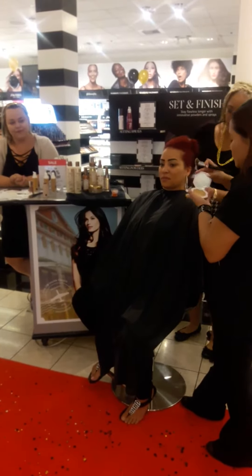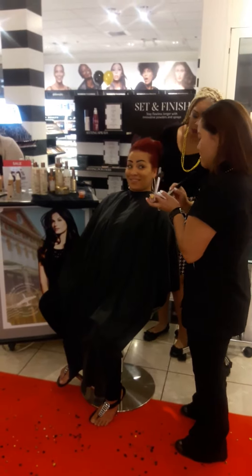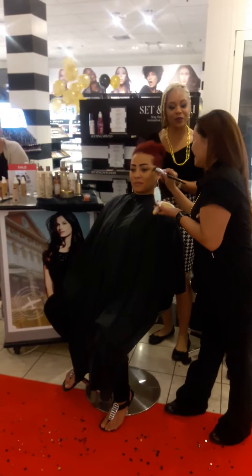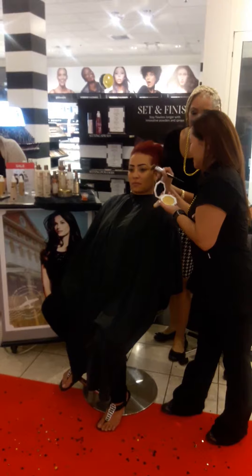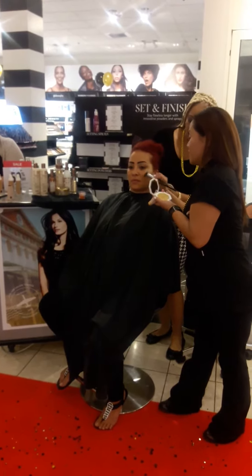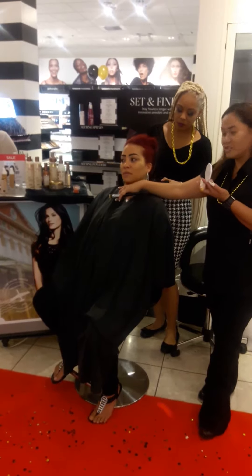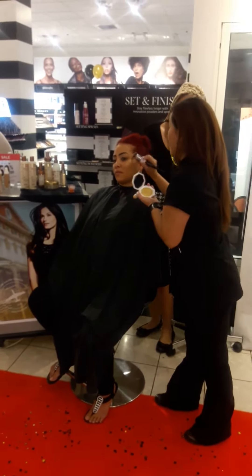We're going to add this one, which is called Trophy White. This color is phenomenal. It's called Trophy White — it looks like it has a shimmer. It is a very metallic type of highlighter, as you can see right here. Just a little bit of it and you can already see — she is blinding everybody.